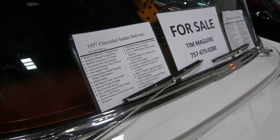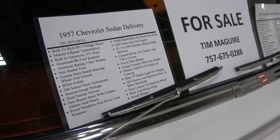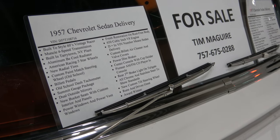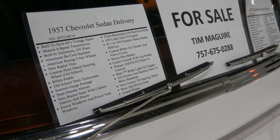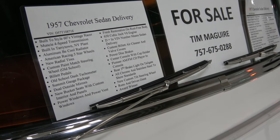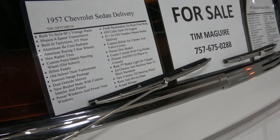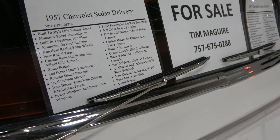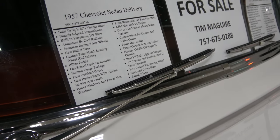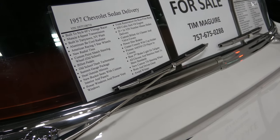Now let's see, we have a list of options here: Aluminum B-Cool Radiator, radial tires, billet pedals, dash tachometer, summit gauges, bucket seats with custom interior panels, power windows, and power vent windows.